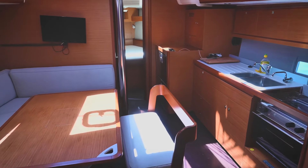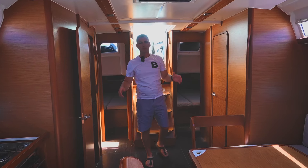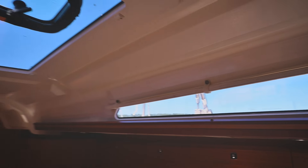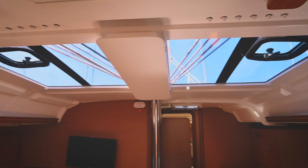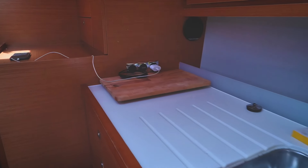Stepping inside along the companionway, you are greeted by a modern, bright, and elegantly designed interior. The main saloon impresses with natural light, thanks to numerous large hull windows which create a welcoming atmosphere.